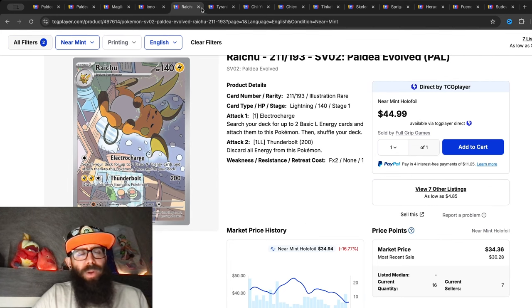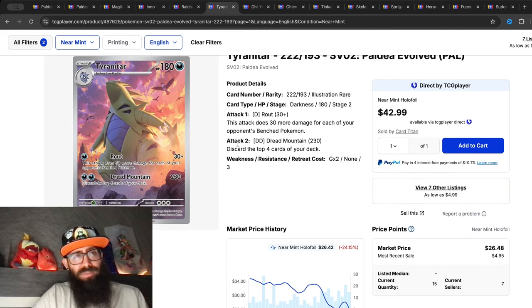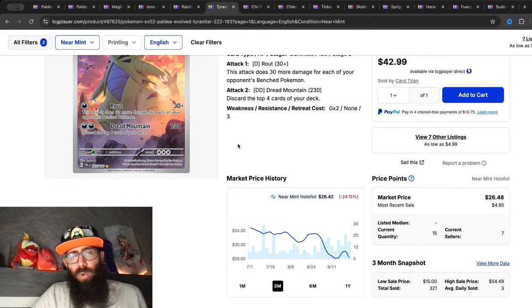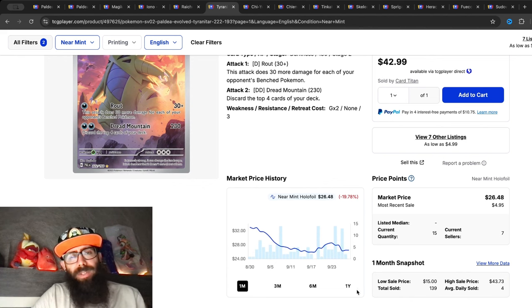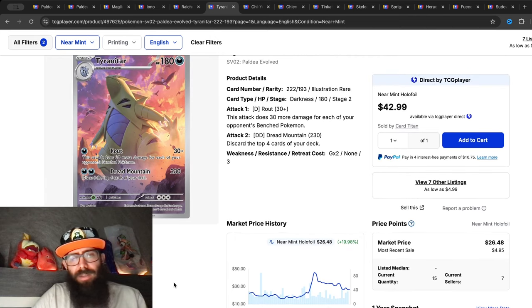Then we have the Tyranitar, which was getting a lot of love recently too, but we're seeing big drops again — down 24 percent over the past three months and almost 20 percent in the past month alone. We're looking at 19 percent gains in the past year, so overall it's still doing pretty good.